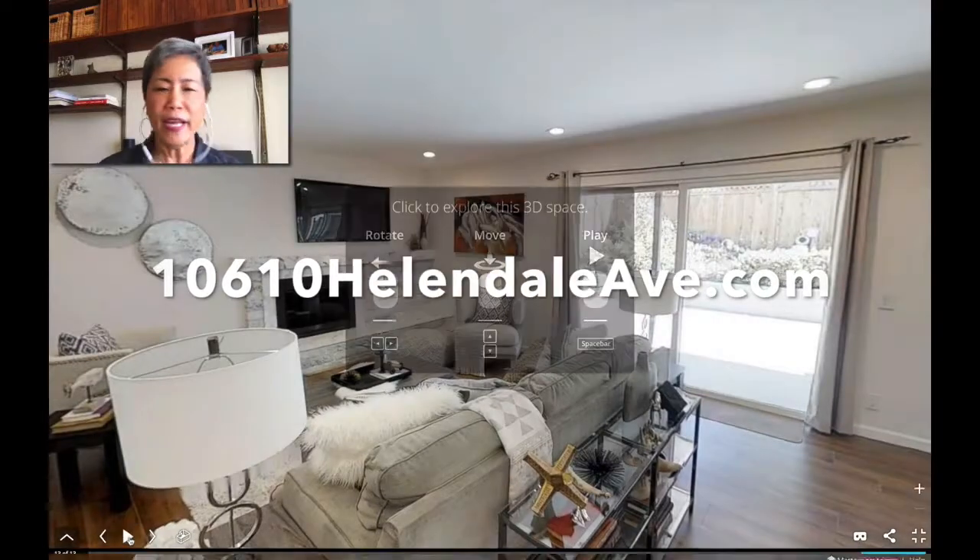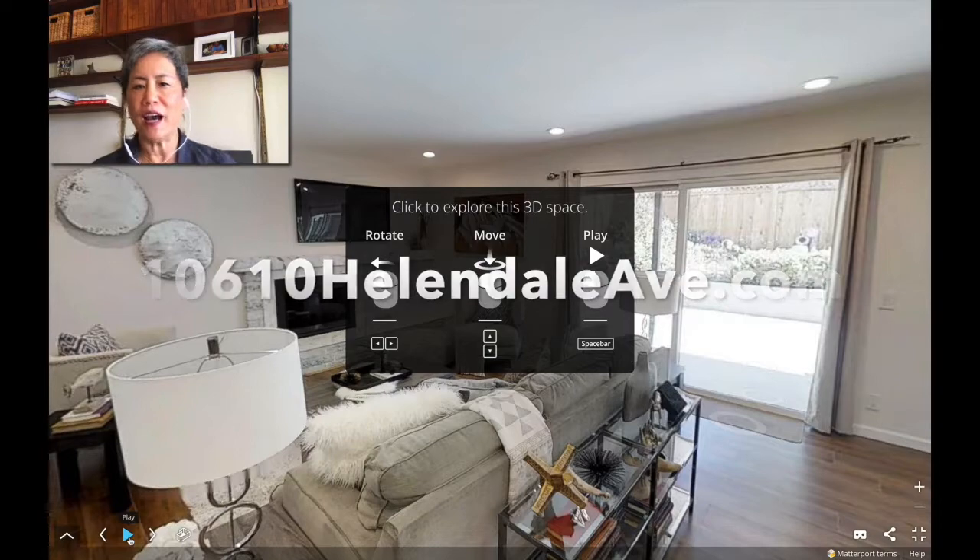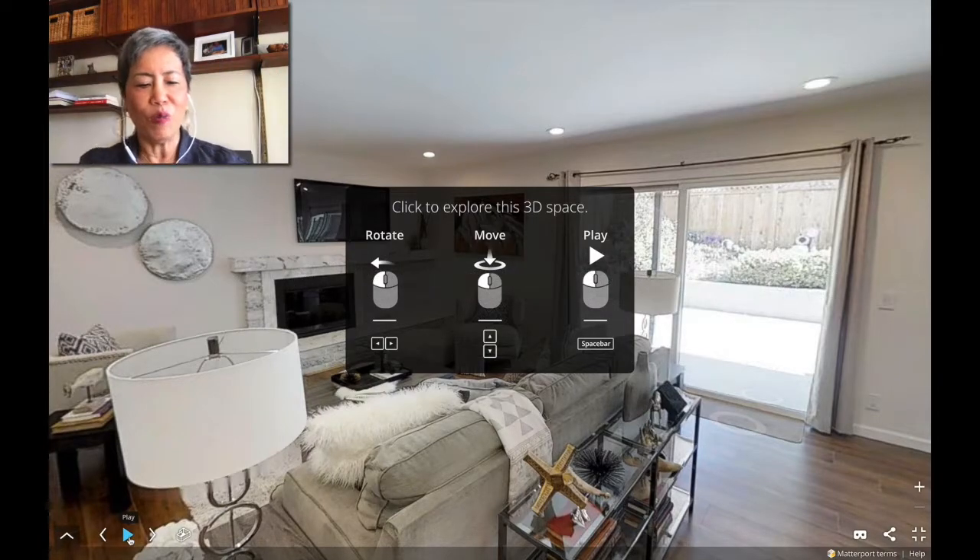This is a sweet home for somebody. It's going to sell quick. Can't wait to show it. Give us a contact right down below. We'll see you soon.